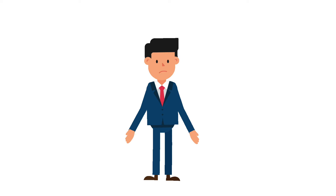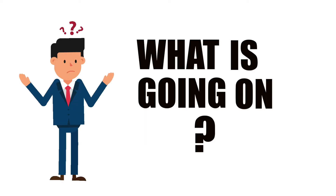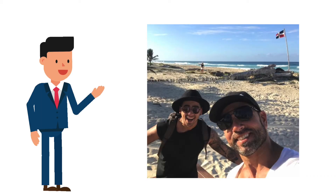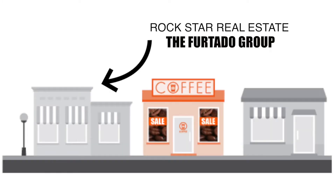Hey there — you guys look a little confused. Well, for starters, if you haven't figured it out already, that is me — yeah, the guy with the funny hat on. For those of you who don't know me, my name is Austin Furtado and I work here with the Furtado Group.